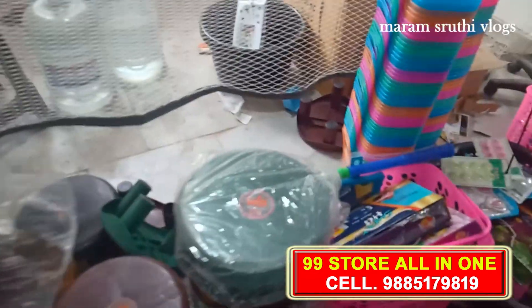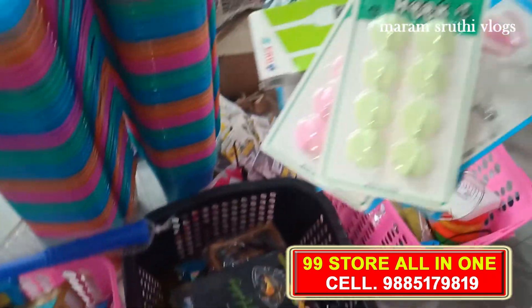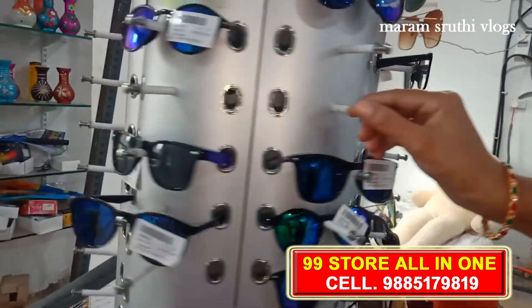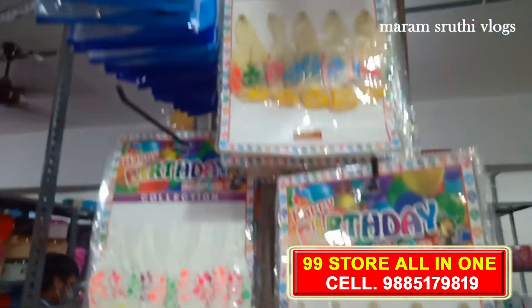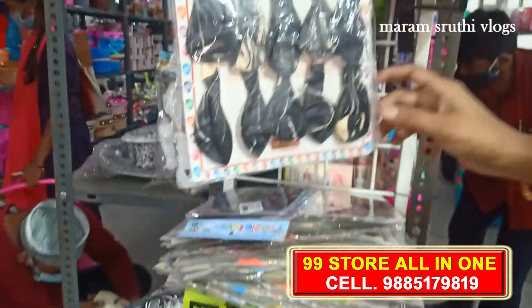We have a wall floor at Rs. 49. Next, we have color skulls. There are many models, varieties, and different colors available.